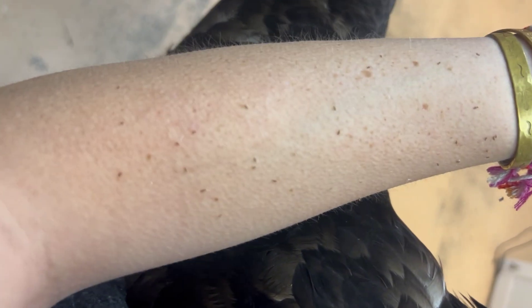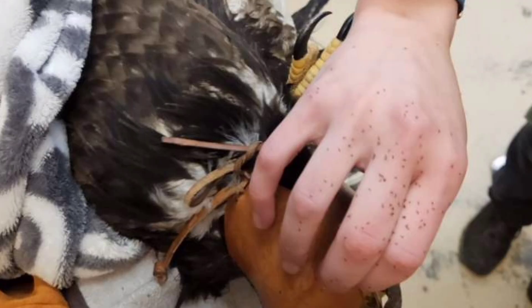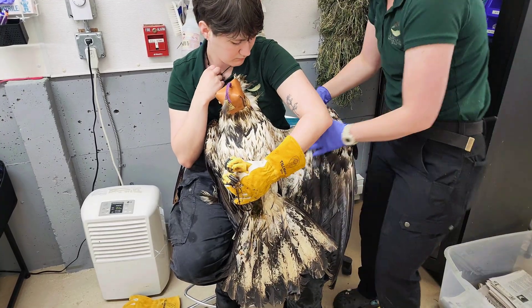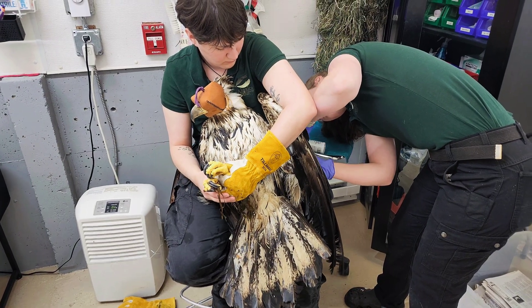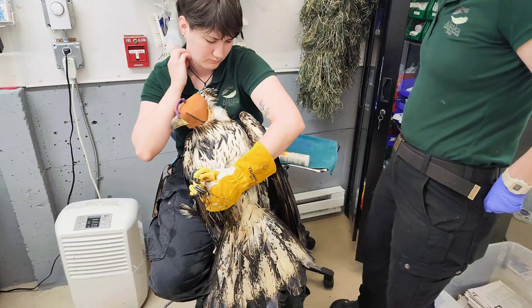The interesting thing about these guys is that these louse are actually host-specific. So if they jump off the bird, they only survive for about a week or so. Oftentimes they'll climb onto us when we are doing our avian admit exams, but luckily for us they don't stay long because our body temps are much too cold compared to the general 103 to 107 degree Fahrenheit temperature we typically see in our avian patients.